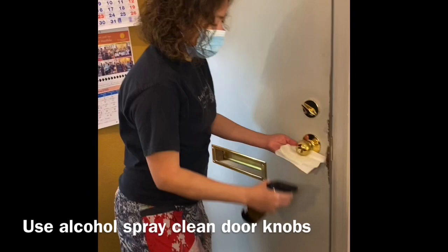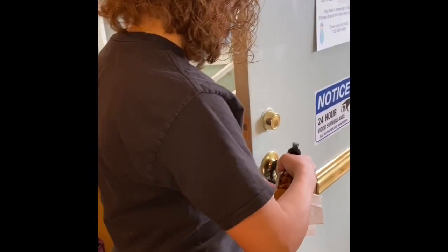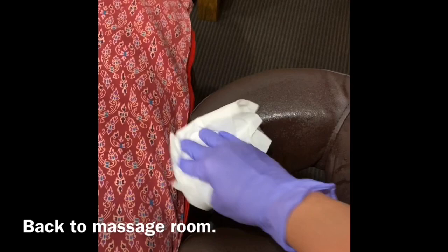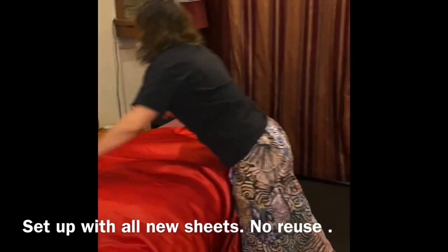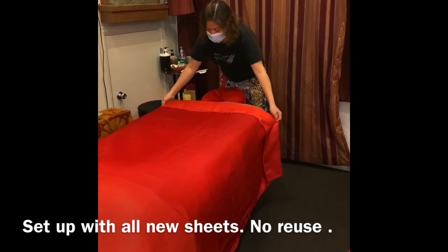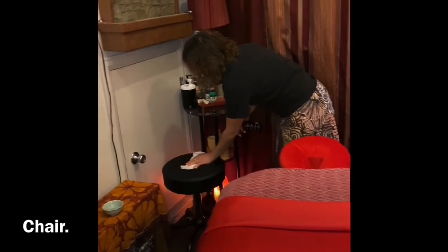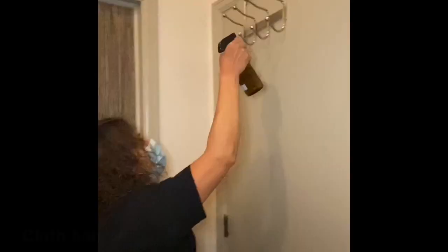After the client leaves, use alcohol spray to wipe the door knob on the back and front sides. Then return to the massage room to wipe the face rest with alcohol spray and change all the sheets. Wash linens at a high temperature above 140 degrees Fahrenheit. After setting up the table, use the alcohol spray to wipe all areas and surfaces touched, like the table, chair, door knobs, and clothes hanger.